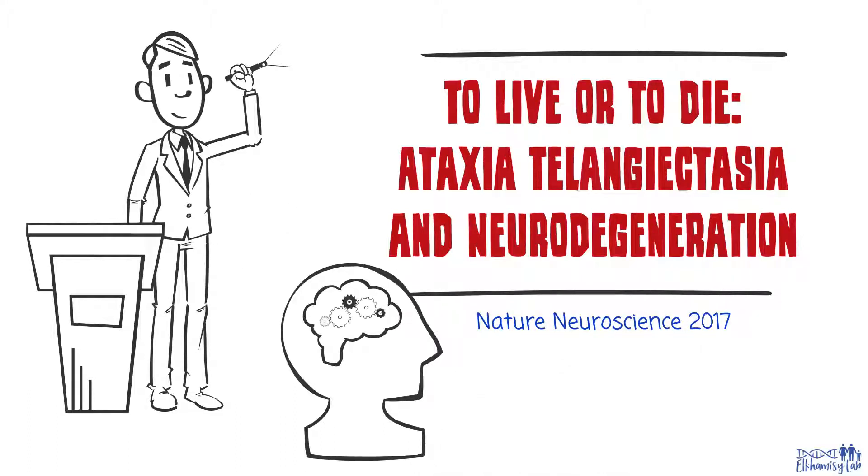How does the protein mutated in ataxia telangiectasia, ATM, protect us from neurodegeneration in other neurological disorders such as dementia and motor neurone disease?